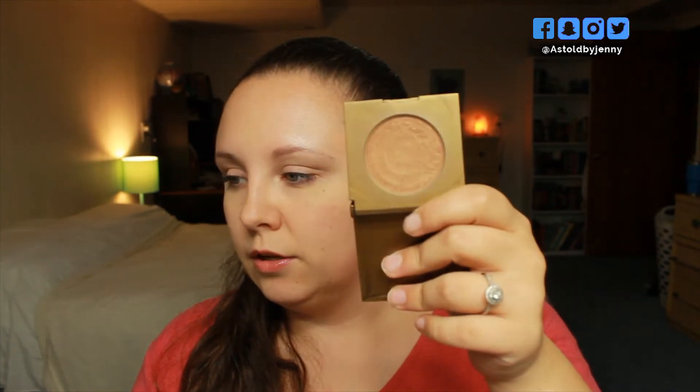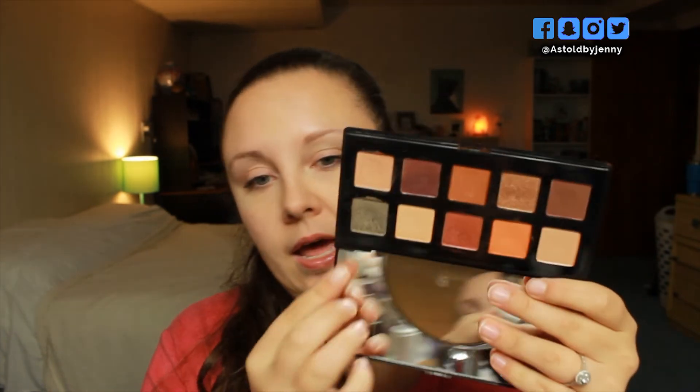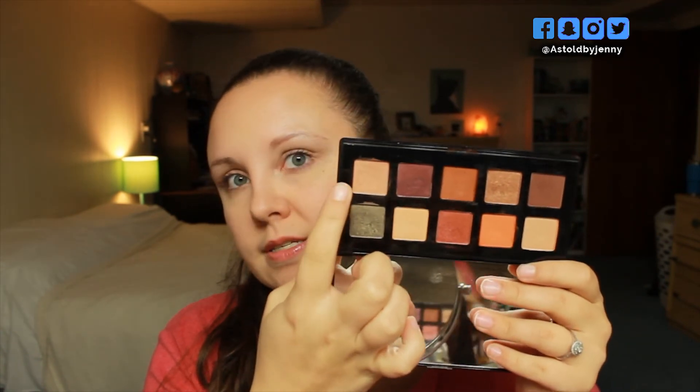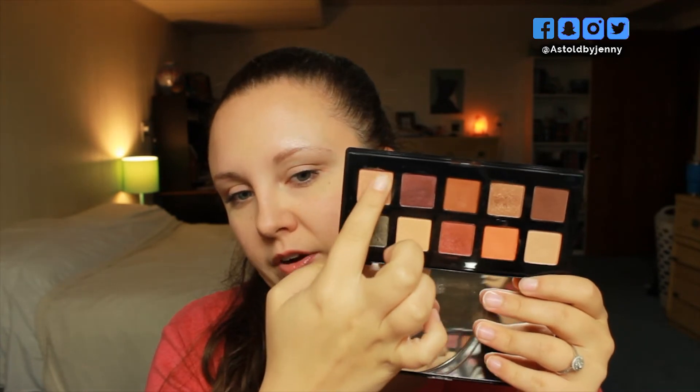I also have the Tarte Park Avenue Princess Waterproof Bronzer. As you can see, you can kind of see the grooves of the pan, but I haven't quite hit pan yet. And the last product is the NYX Happy Birthday eyeshadow palette. My goal was to hit pan on one of these two matte shades. I've done pretty good damage to this nude shade — there's a very nice dip — but I am not close to hitting pan on any of these, and I'm most likely not going to.